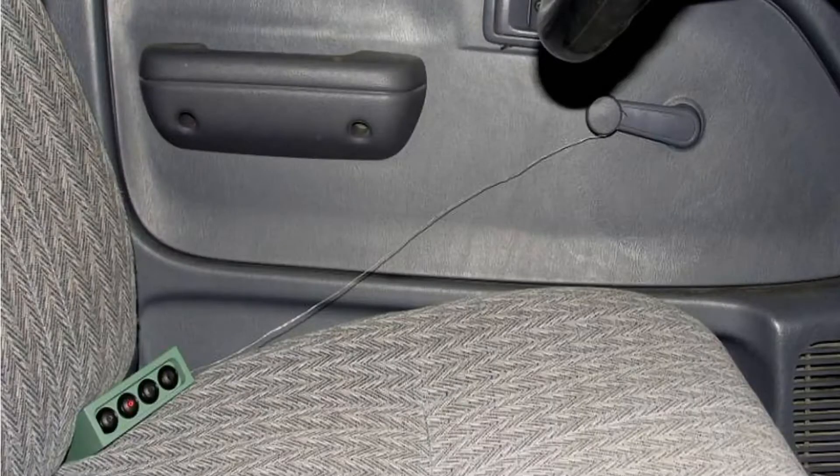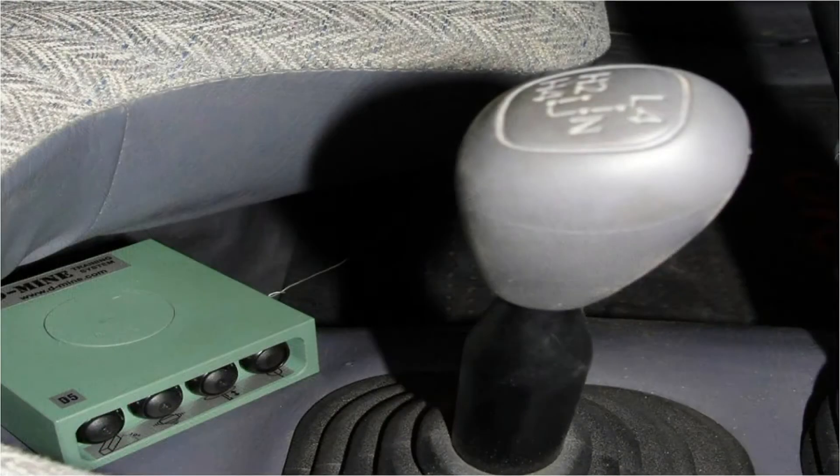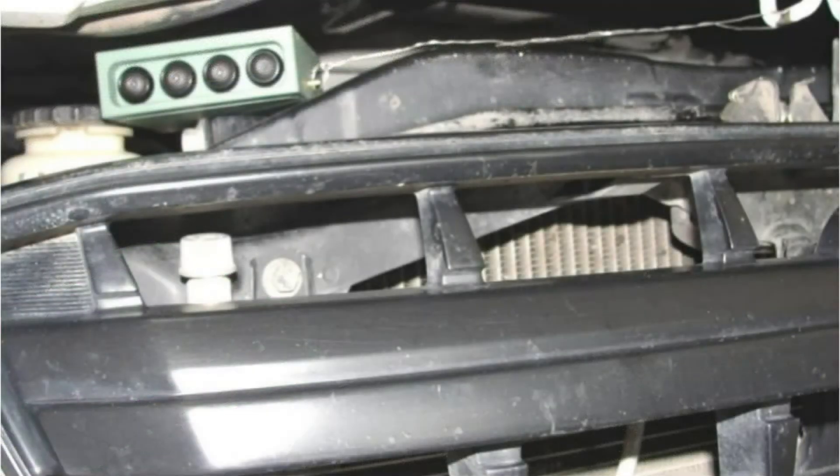There are many ways to place a hidden bomb inside a car. The very compact design and the various functions of the D-Mine IED make it easy to simulate a real booby trap explosion. Here, trip wire to the door panel and also connect it with a wire to the hood or the bonnet of the car.